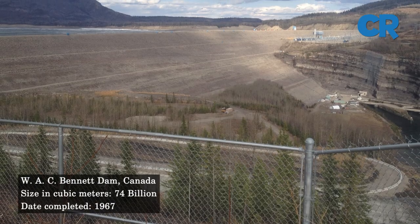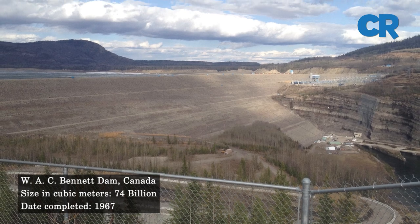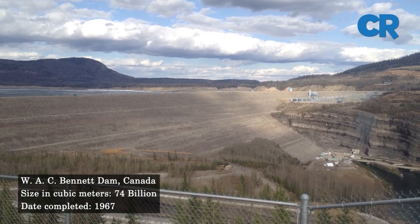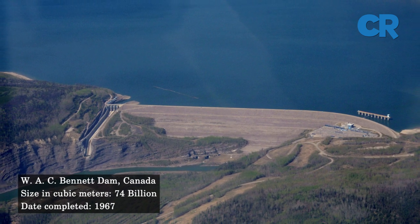At number seven is the W.A.C. Bennett Dam. The Bennett Dam is an embankment dam built on the Peace River in Canada. The dam has a capacity of 74 cubic kilometers of water and was built between 1961 and 1967.